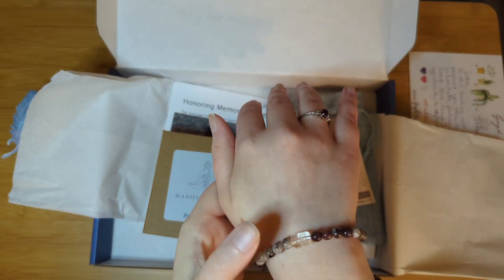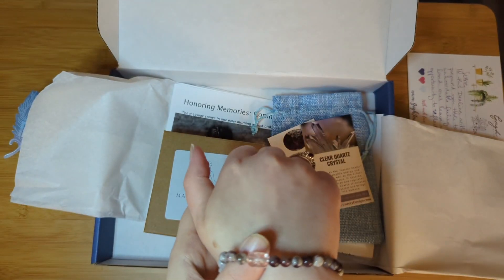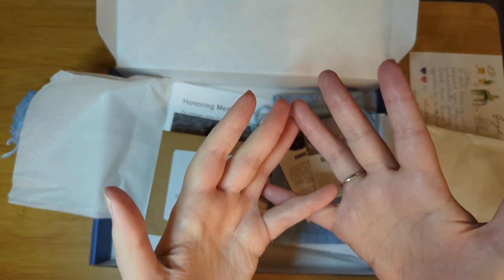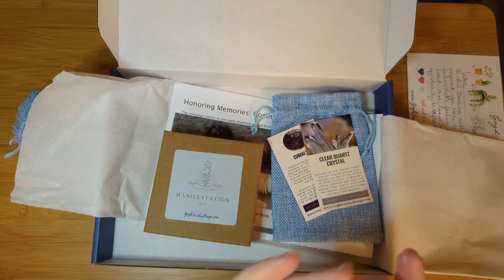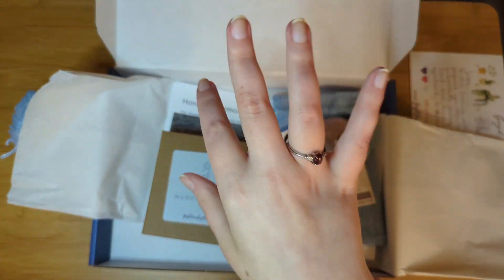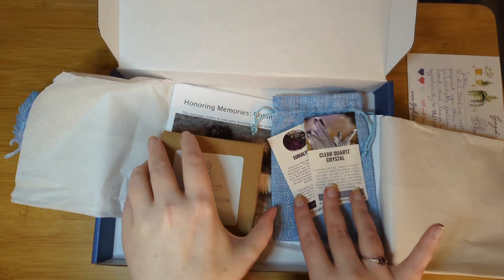Clear quartz crystal is known as the master healer and will amplify energy and thought, as well as the effect of other crystals. It absorbs, stores, releases, and regulates energy. Clear quartz stimulates the immune system and brings the body into balance — it's basically an amplification of what we're trying to do here with the Eudialyte. It reminds me of frankincense essential oil, which is also known to amplify existing properties and blend well with many other oils.